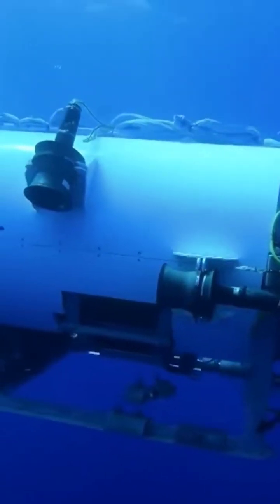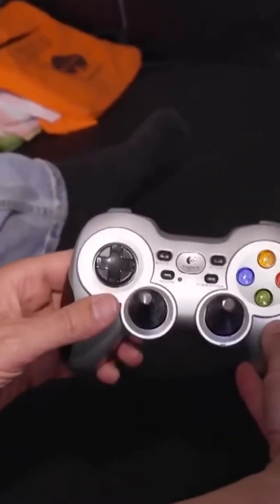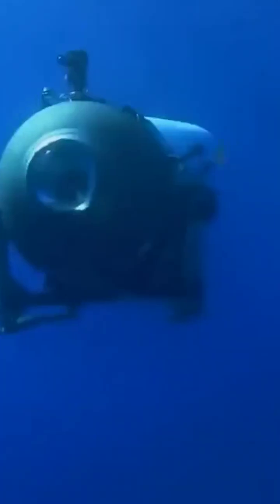This ship offers a distinctive approach to Titanic tourism. Its sub design is innovative and operates using a game controller and touchscreens. The controls are straightforward: pressing forward makes the sub move forward, going back makes it retreat, turning left or right changes its direction, and going up or down adjusts its depth. The controller uses Bluetooth, allowing anyone to operate it.